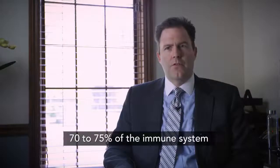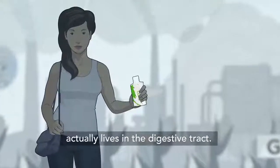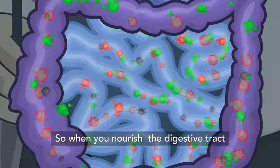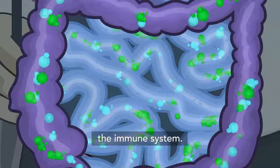Research has shown that about 70 to 75 percent of the immune system actually lives in the digestive tract. So when you nourish the digestive tract, you're also helping to nourish and support the immune system.